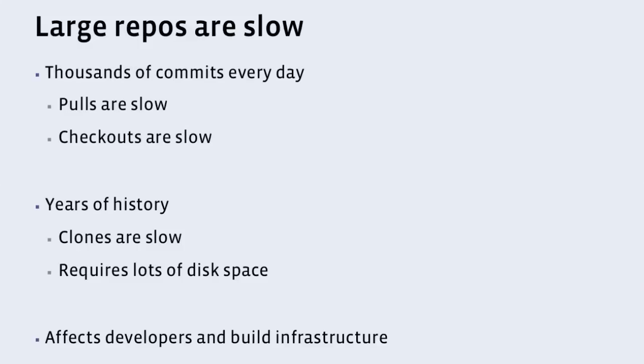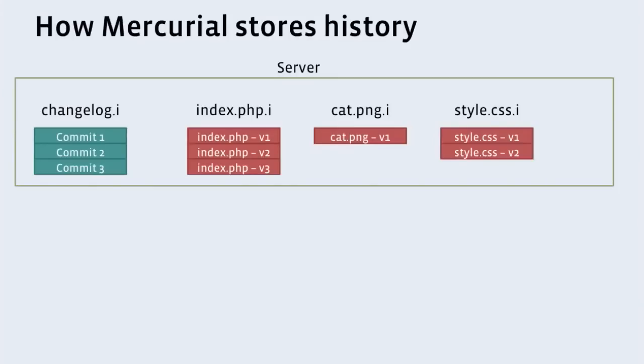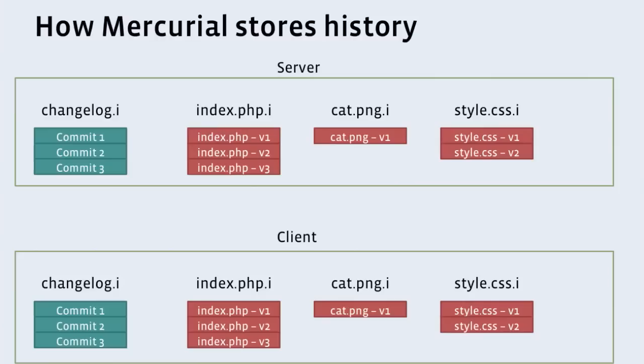Before I can tell you what we did, we have to understand how Mercurial stores its data. Mercurial stores its data in a bunch of files behind the scenes. The change log on the left is a list of all the commits you've ever made — things like the author, description, and time. It's just metadata, no actual file data, and it's fairly small. Now for every file in the repository, there's a thing called a file log — each of the red columns. For instance, index.php has a file log containing every version of that file you've ever had. And when you clone, you have to download every bit of that to the client, which takes a while.